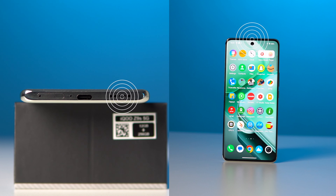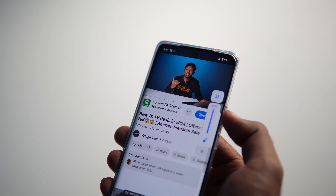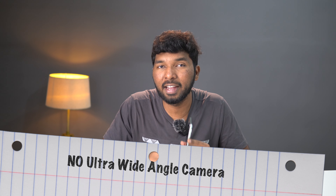This phone has dual stereo speakers with high-res audio. There is no sound call issue, but the audio is not too loud. With a 300% volume booster, the audio is still not too loud and there is a little distortion. The mic and earpiece also have room for improvement. The second minus is the ultra-wide-angle camera — at this price, there should be at least an 8MP ultra-wide-angle lens, but this phone only has a 2MP depth sensor.